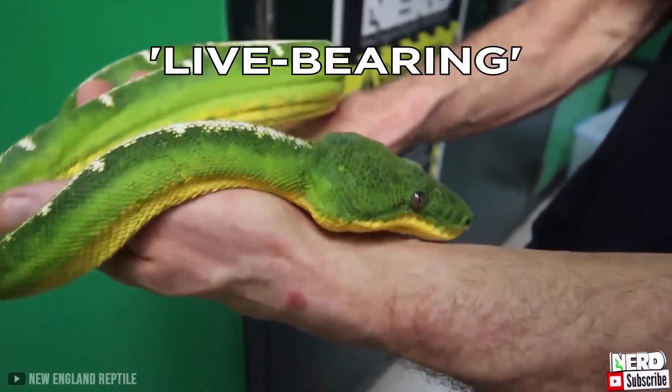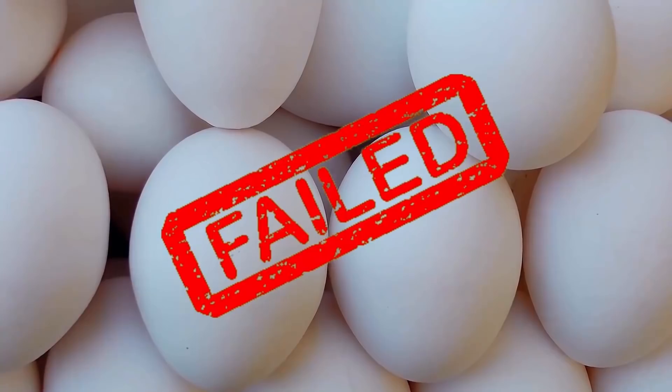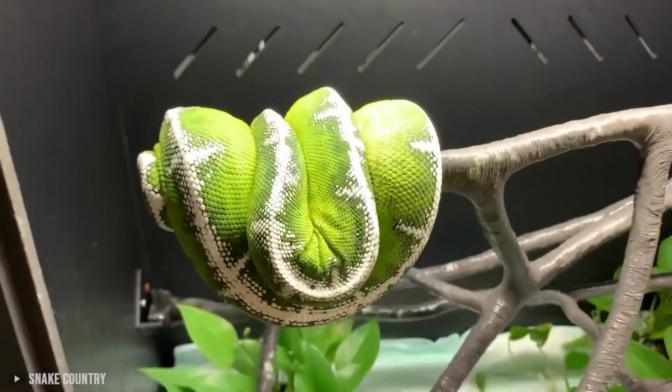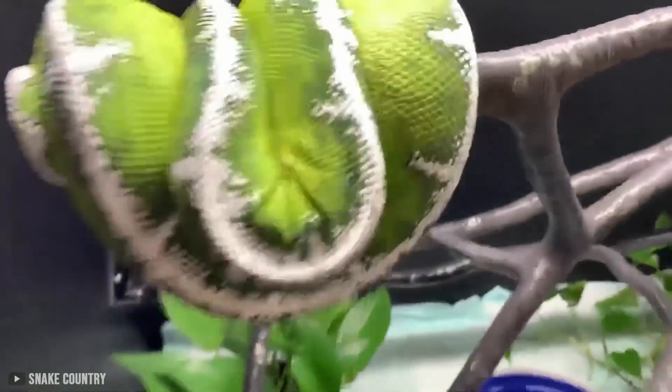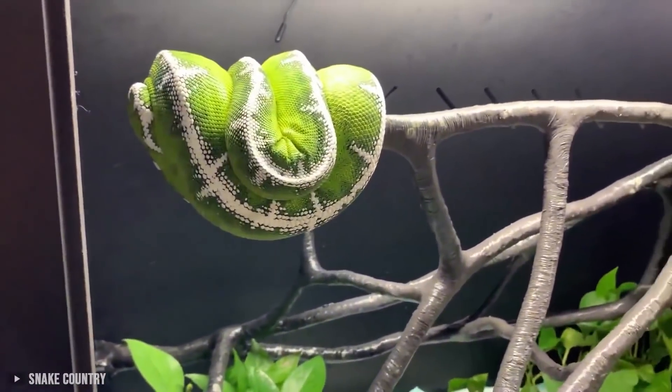Did you know that Emerald Tree Boas are also known as live-bearing snakes? This means they don't lay eggs like many other snake species, but retain the babies internally and then give birth. They also have some incredible aerial acrobatics moves, like hanging upside down from a high tree branch while eating their food.